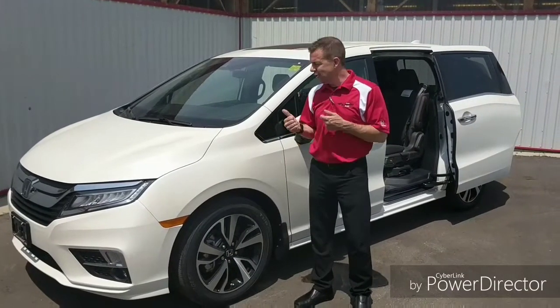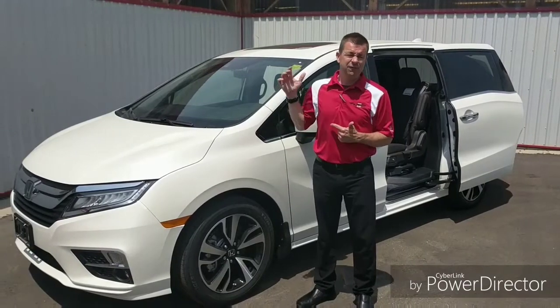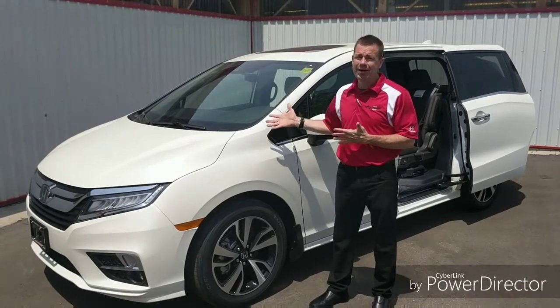Hi everybody, Scott here from Brantford Honda with the all-new 2018 Honda Odyssey. Today's Odyssey is the fifth generation. It started way back in 1996 and has come a long, long way to this.